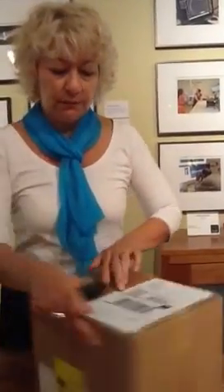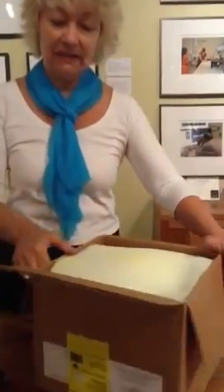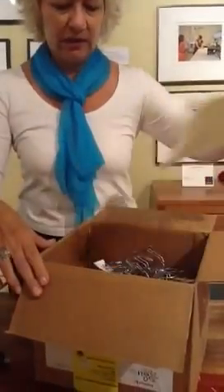Well, here we are again. We're going to open a new box that came in today to Fairhaven Furniture. I have a suspicion that there's something in here that has bells in it. This is something that I ordered at the New York Gift Show back last summer, and it's arrived. So, what could it be?